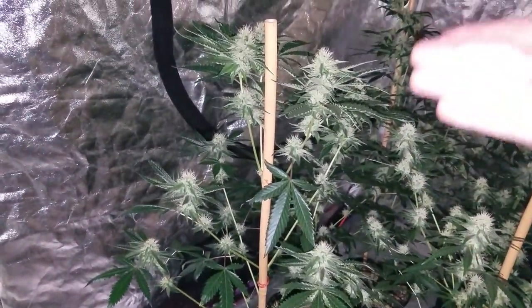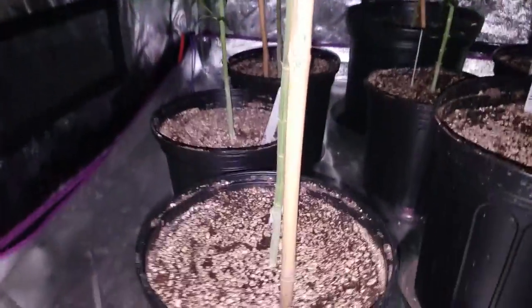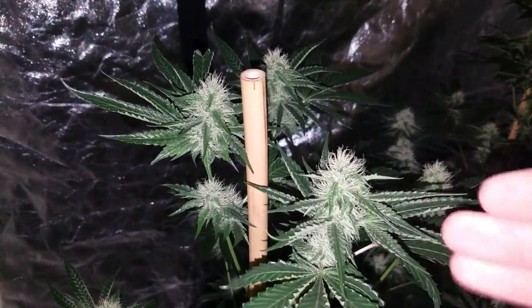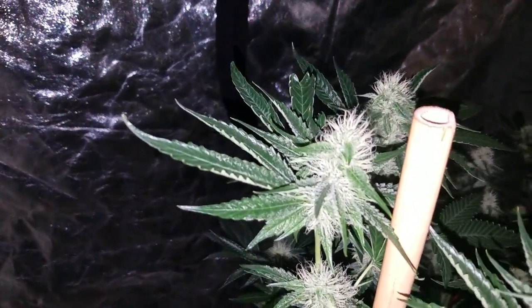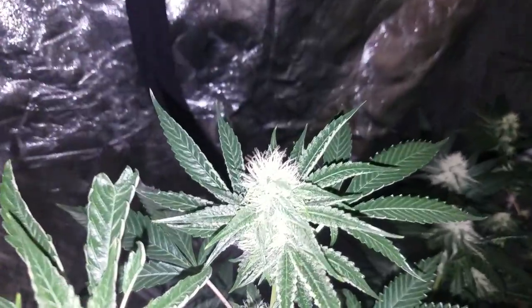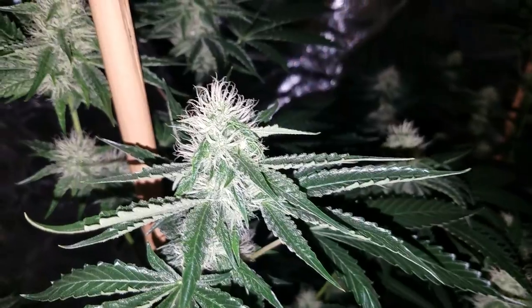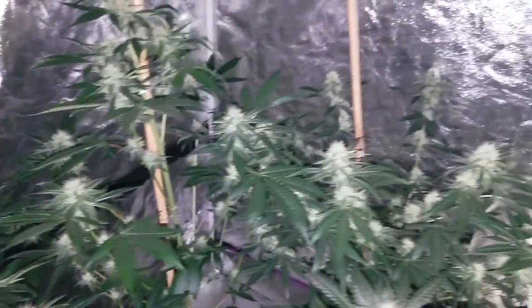This kind of lanky one here — Jowl Kush actually, excuse me — will not be keeping it. I did not take clones of it, just kind of small, wasn't very impressed with the structure. No time for runts. We'll let this one go by the wayside, try the smoke and see how it goes, and I'll make notes for future reference.